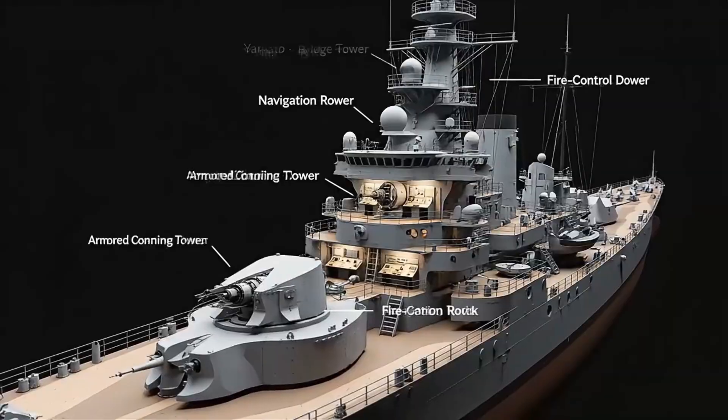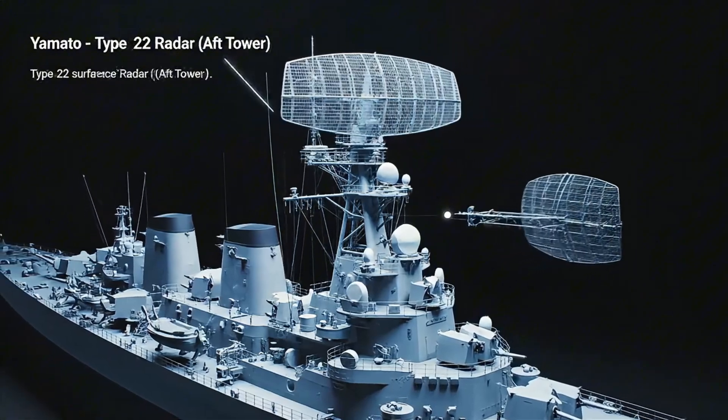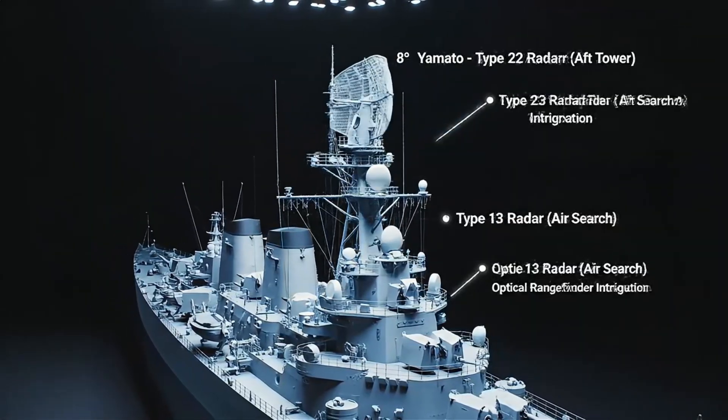The forward bridge housed command, navigation, and gunnery control, towering high above the deck to oversee battle. The ship's radar arrays were added during wartime upgrades, bringing electronic eyes to a vessel built for optical warfare.